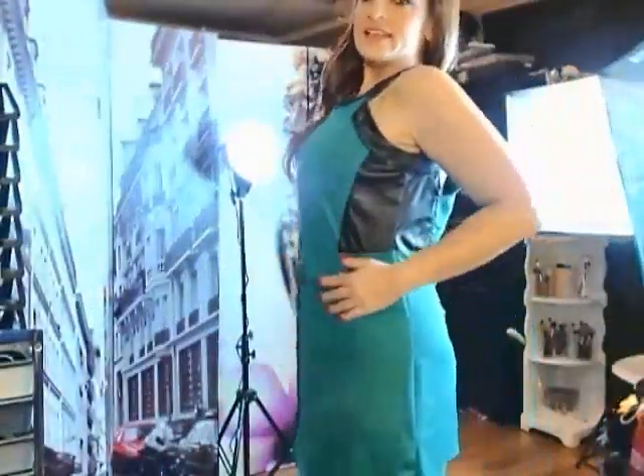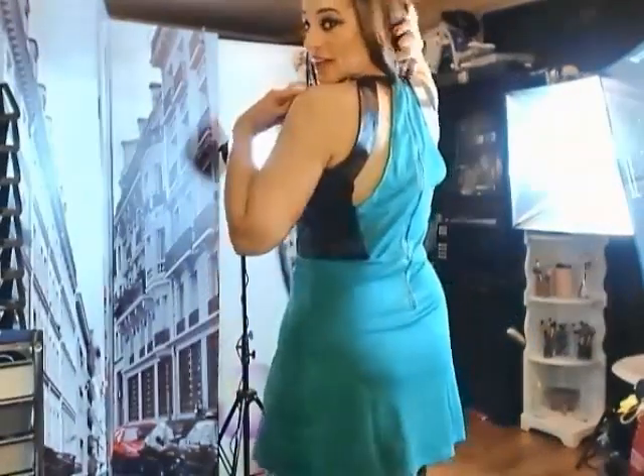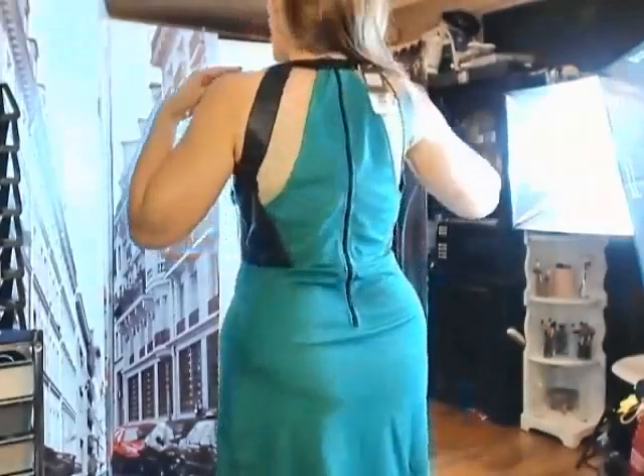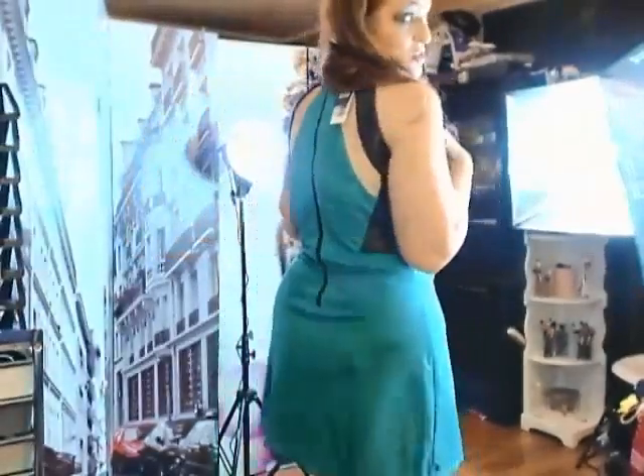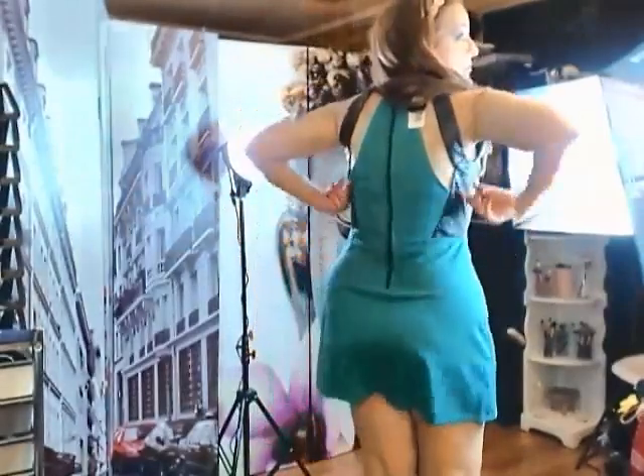It is a very flattering dress. It is quite short and does have the cutouts in the back. As I said, I am wearing a nude camisole, but you can see it is cute — it is cut out right there and has the leather trim.